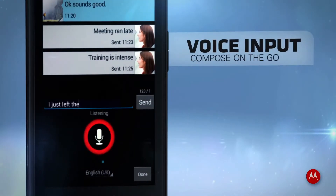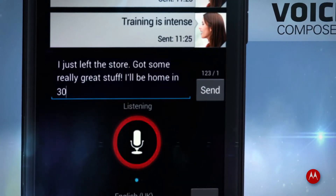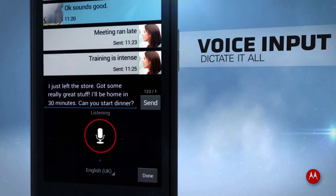Ice Cream Sandwich listens. Real-time voice typing lets you interact and connect on the go. Speak, shout, or sing your texts and emails. Be brief or be wordy — you decide. You can dictate it all.